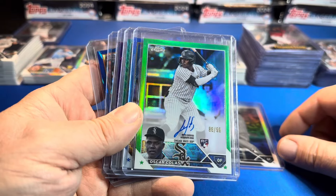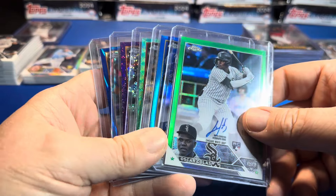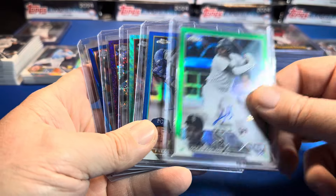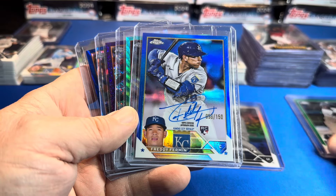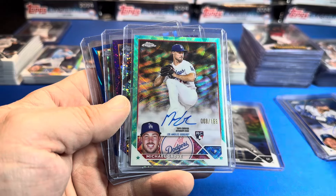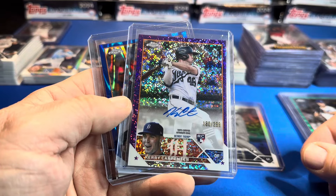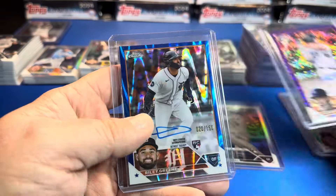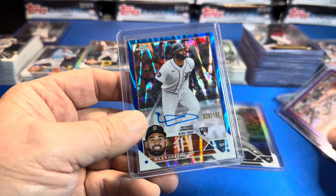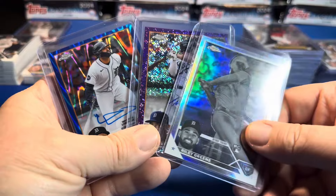And here we go — what a nice run of autos. All colored autos, five for five — it's like the old school Arby's five for $5.95. We were $600 in buyback into this case, so $400 out of pocket. Oscar Colás green out of /99 retail. Freddie Firman with a color match for the Royals out of /150 — nice auto too. Michael Grove teal wave out of /199. Carrie Carpenter for the Detroit Tigers purple speckle out of /299. And it was a Riley Green kind of case — blue wave out of /150.